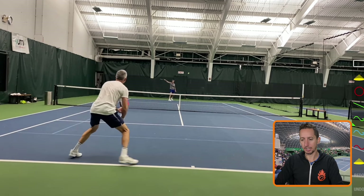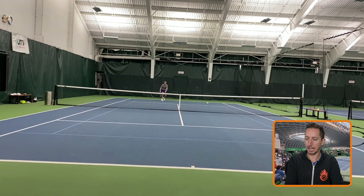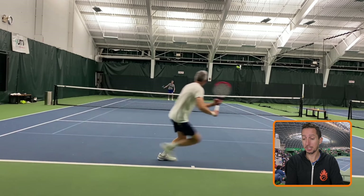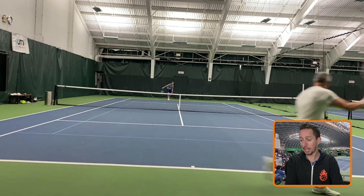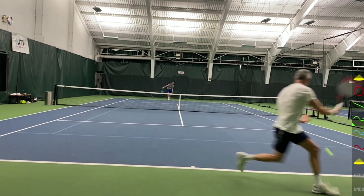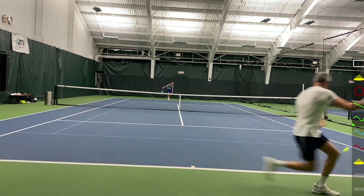He said: Ian, I'm getting pinned back. I can't attack the way I want to. His slice lands super deep every time. Good serve, good return. Here's the slice deep in the court, and then he's struggling to get back there because the ball lands so deep. This ball is landing a couple of feet from the baseline. It's a difficult shot — he's forced to have to run backwards and try to hit at the same time. So how do you beat a player that does this over and over again?